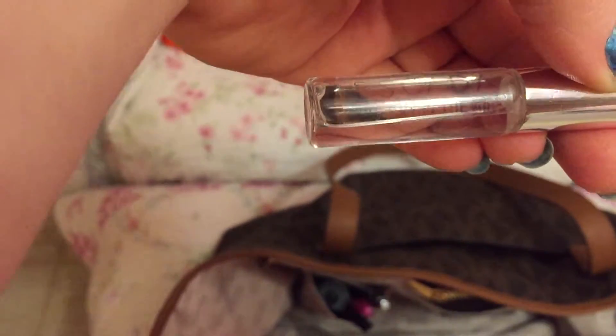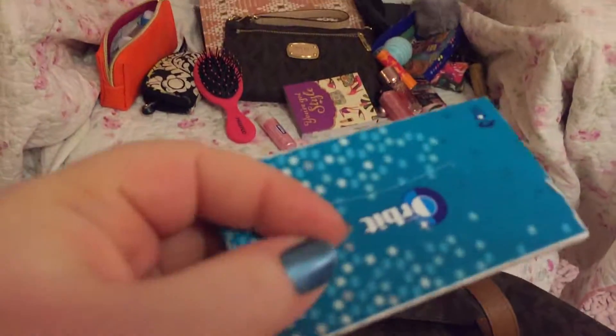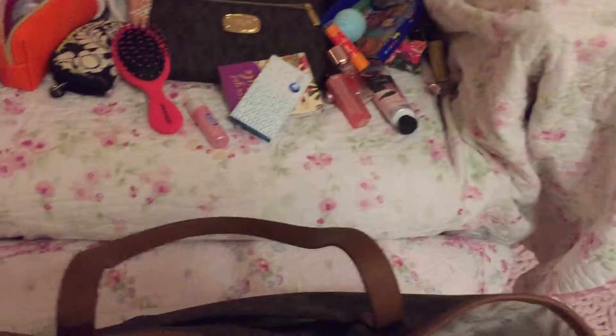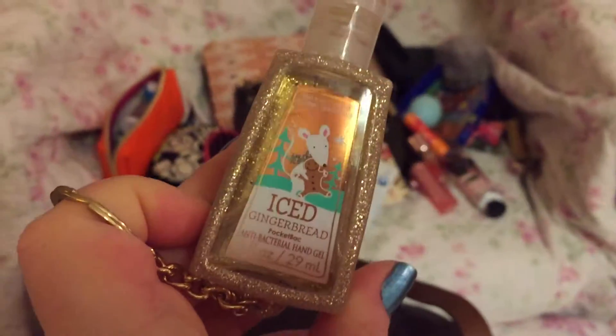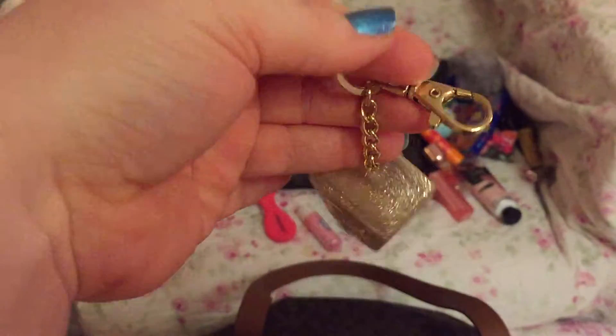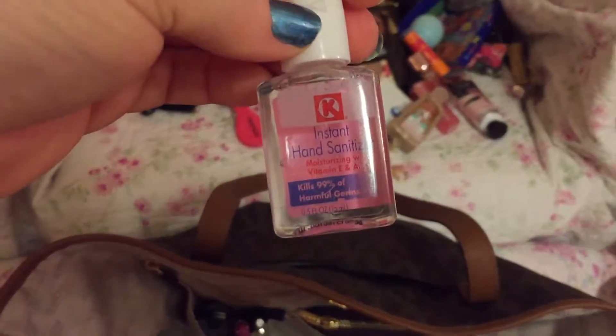Perfume — a little roller ball. I've got a Cherry in the Air. Gum. Kleenex. Bath and Body Works hand sanitizer, and another little hand sanitizer.